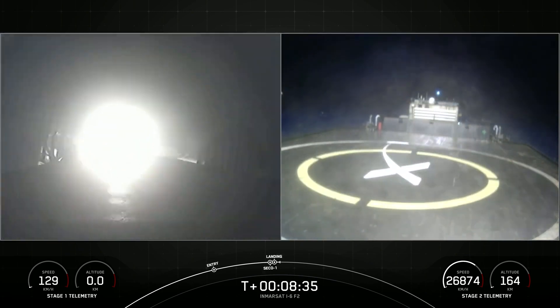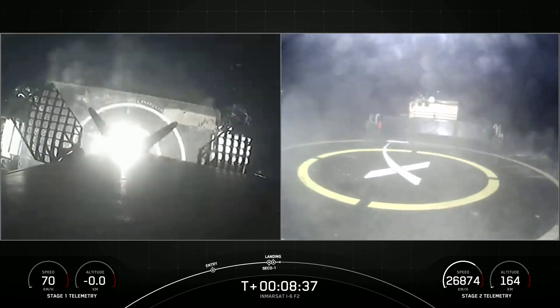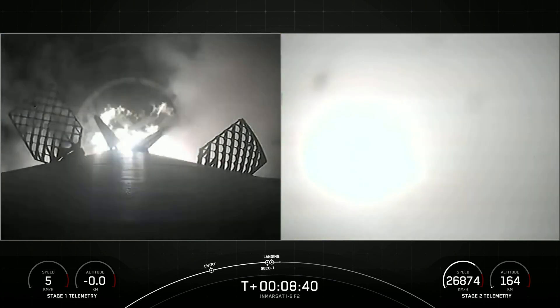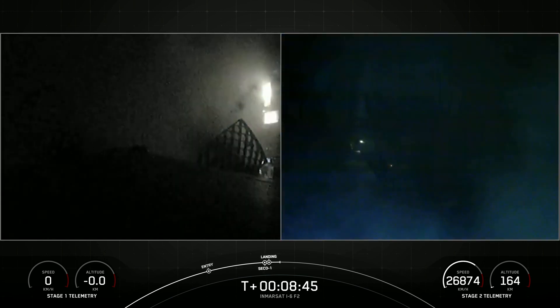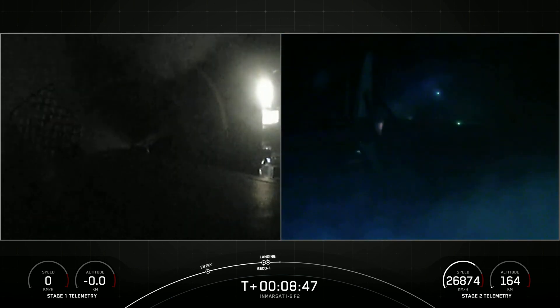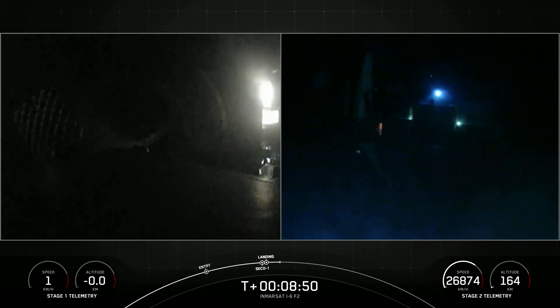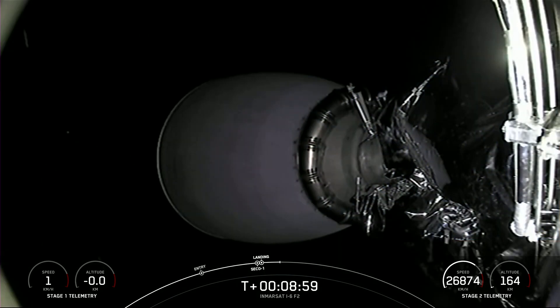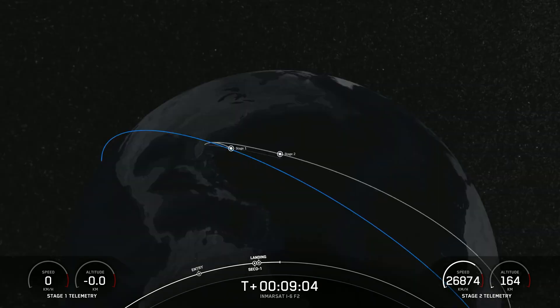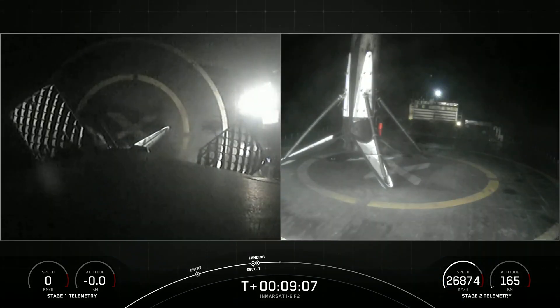We are now waiting for Falcon to land back. Stage 1 landing leg deploy. Back on our drone ship — just read the instructions. SpaceX's 173rd recovery of an orbital-class rocket, including first-stage landings for Falcon 9 and Falcon Heavy. The mission isn't over yet — the second stage is now embarking on its first coast phase. After the coast phase, we will light that MVAC engine for a second time around T-plus 26 minutes. So till then, sit back and we'll see you back here.